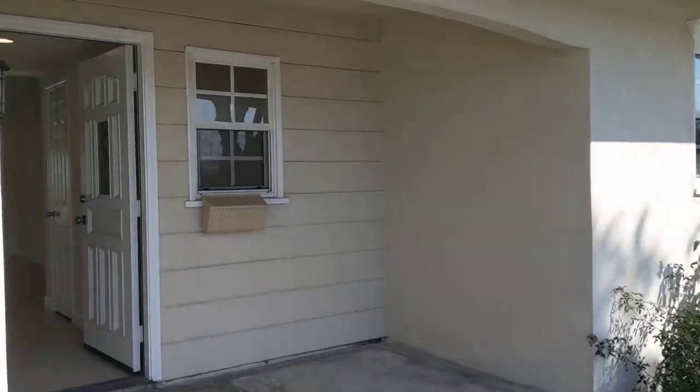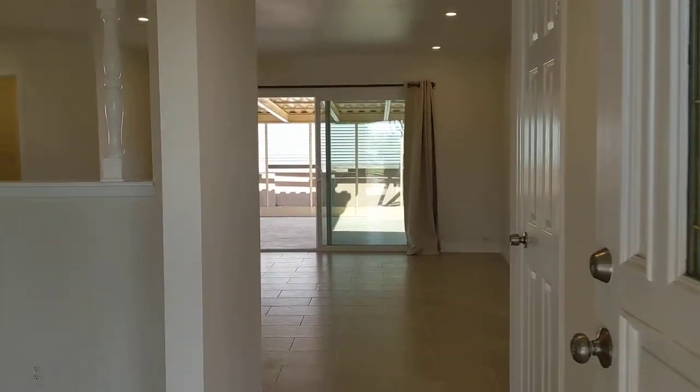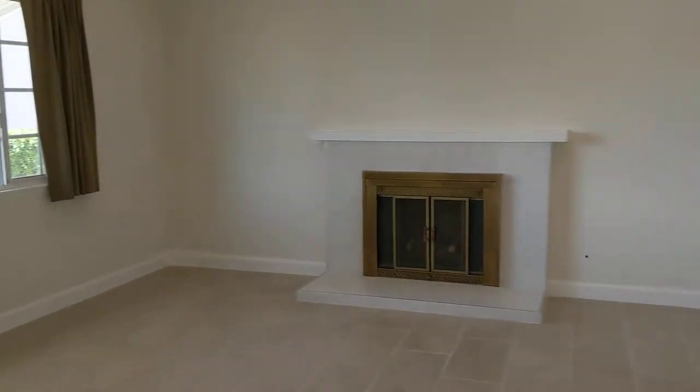Hello friends! Welcome to beautiful Huntington Beach, California, where our RPM co-host would love to present for you this beautifully remodeled four-bedroom, two-bathroom house.